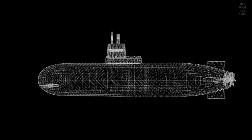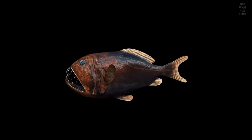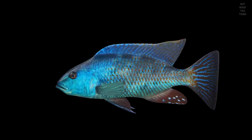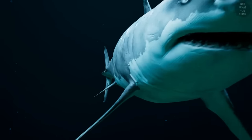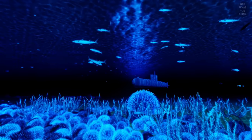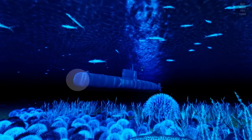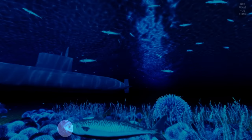Why are submarines not shaped like fish? After all, billions of years of evolution has probably resulted in fish having the perfect shape. Or has it? We're specifically talking about the nose of the submarine, or more correctly, the submarine's bow. Why is it round and not pointy like fish?